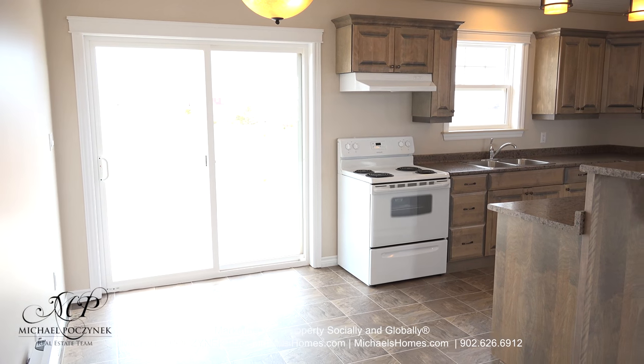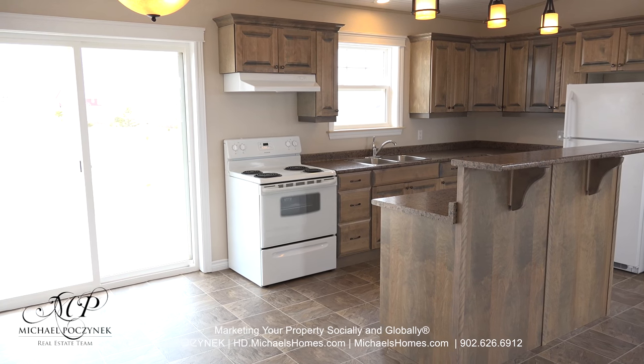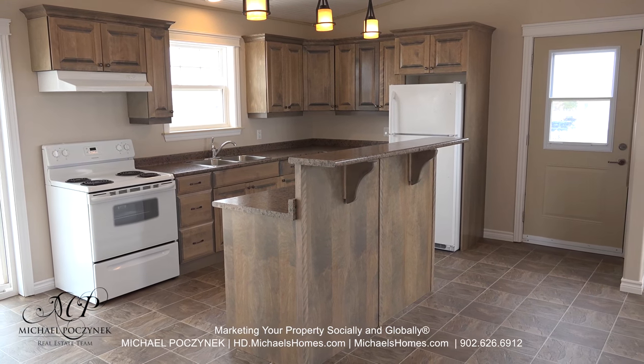Turning the camera to the left, we have double glass doors that give you access to the large deck, and we have a large open concept kitchen, perfect for cooking and entertaining.